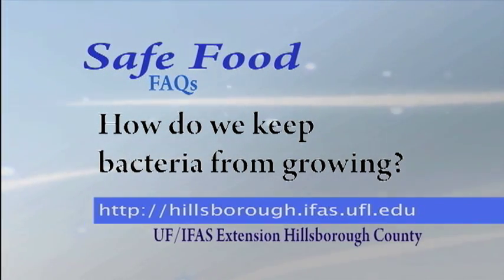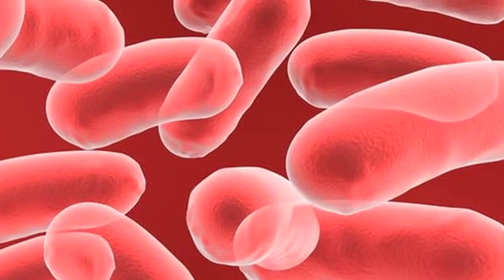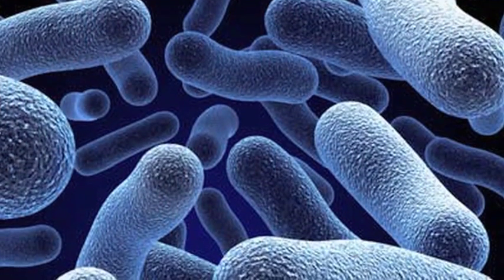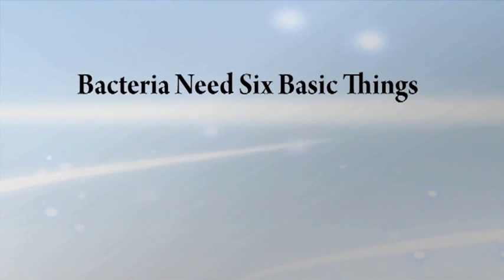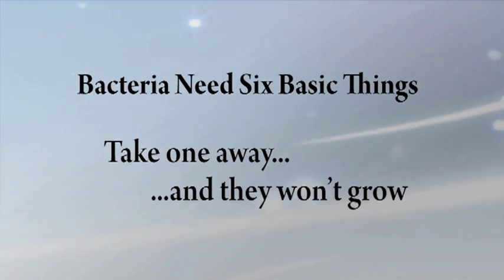How do we keep bacteria from growing? To keep bacteria from growing on your food, you have to take away something they need. So what do they need? Just six basic things. Take one away and they won't grow. Control any one of these and you're safe.